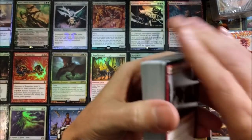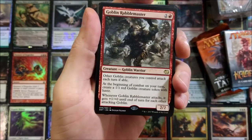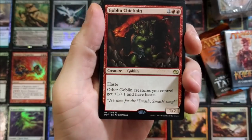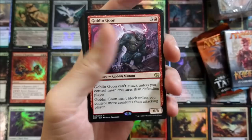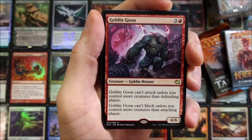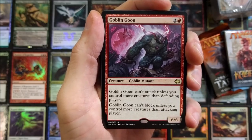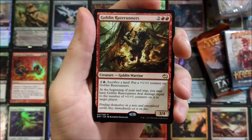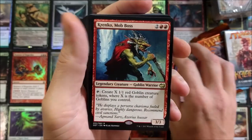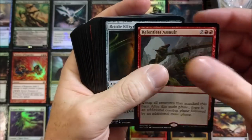Already this looks cool — we've got a Goblin Diplomats deck on top. Goblin Rabble Master, Goblin Chieftain — cool deck. Goblin Goon: can't attack unless you control more creatures than the defending player; can't block unless you control more creatures than the attacking player. That's pretty neat. Goblin Raze Runners — how many goblins are in here?